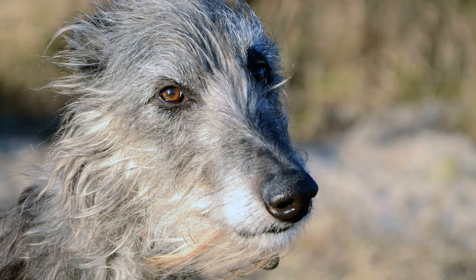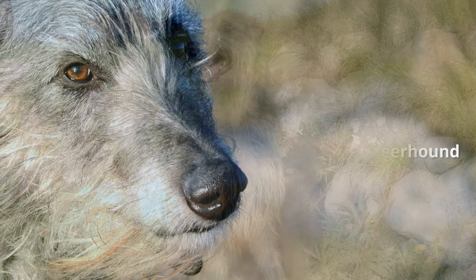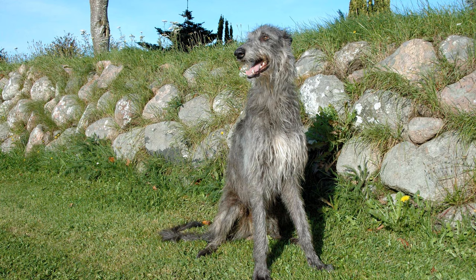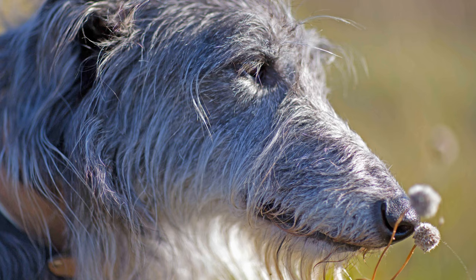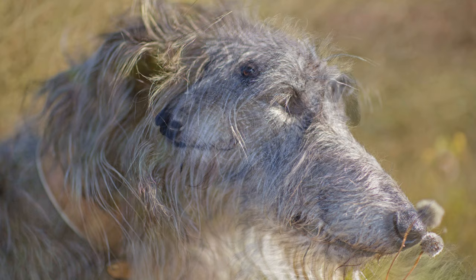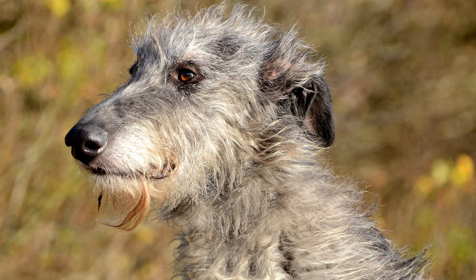With its impressive size, the noble Scottish dog is gentle, friendly, calm and dignified. Due to their high intelligence and empathy, they are relatively easy to train. If they are treated unfairly, though, they can become resentful. Deerhounds are occasionally quite reserved towards humans or other dogs, but almost never suspicious or aggressive. As they are also patient when around children, they make good family dogs.